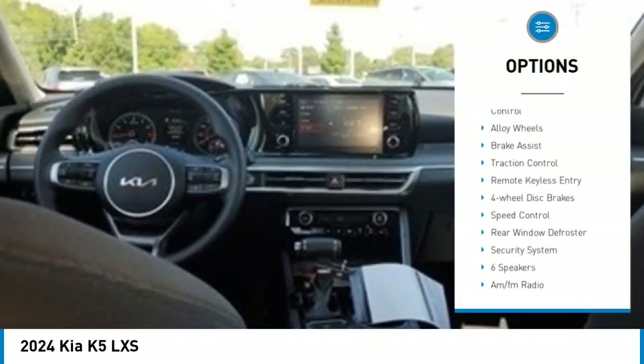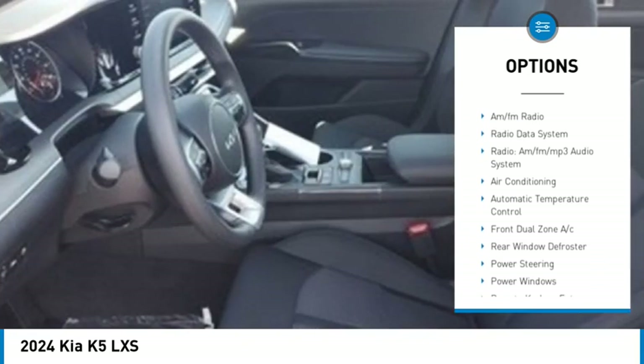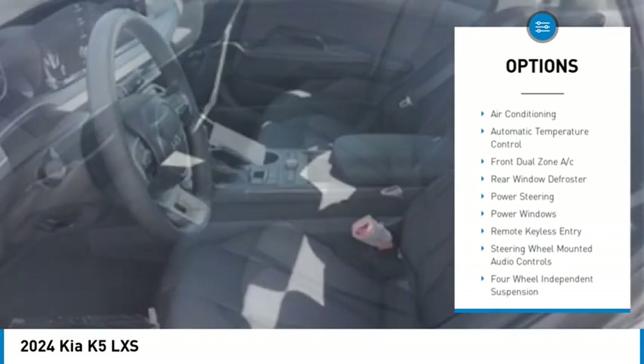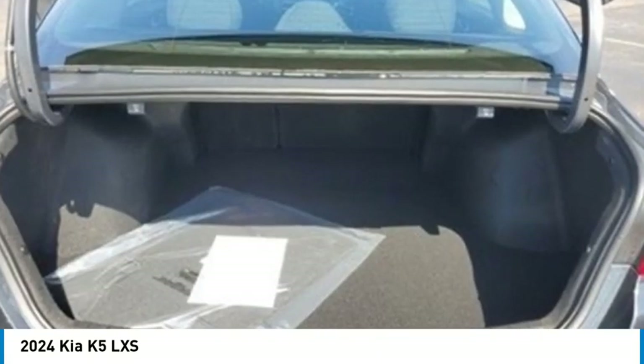Electronic stability control, alloy wheels, brake assist, traction control, remote keyless entry, four-wheel disc brakes, speed control, rear window defroster, security system.